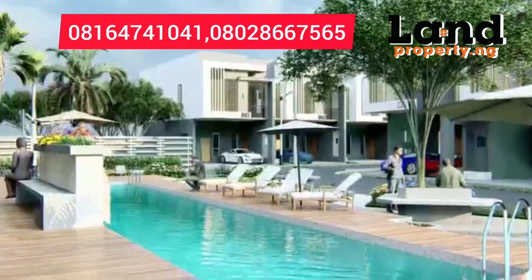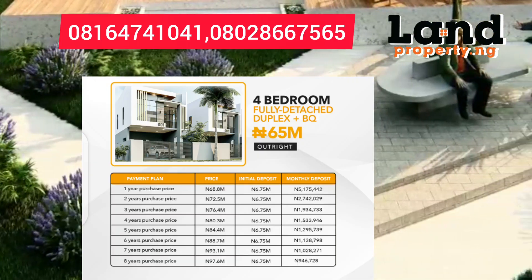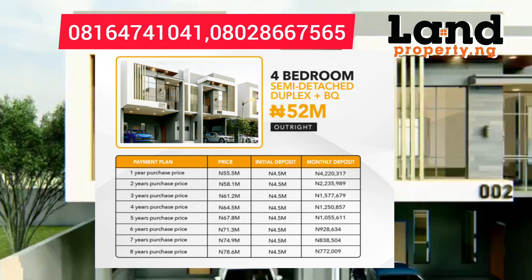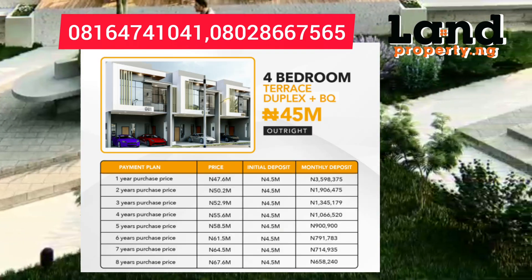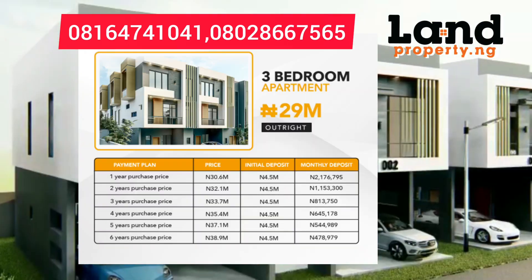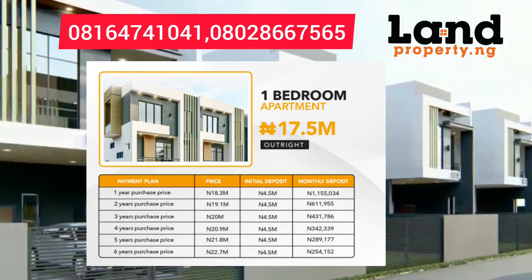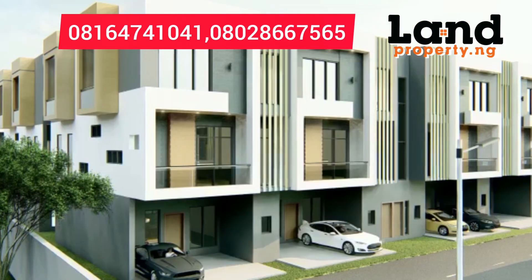With the eight-year payment plan, you can get a four-bedroom fully detached duplex plus BQ for 65 million. A four-bedroom semi-detached plus BQ is 52 million. A four-bedroom terrace duplex plus BQ is 45 million. A three-bedroom apartment is 29 million. A two-bedroom apartment is 24 million. A one-bedroom apartment is 17.5 million, and a two-bedroom bungalow is 30 million.